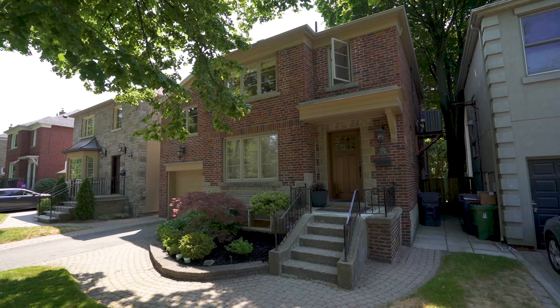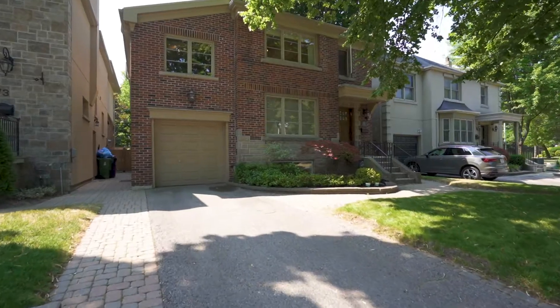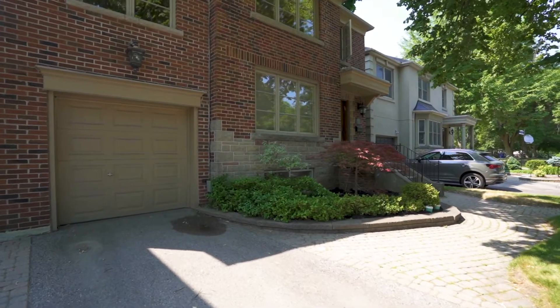Hey there, it's Jen Greenberg. Where do you find me today? On the sweetest five-bedroom Upper Forest Hill offering that's happened in ages, otherwise known as 75 Elm Ridge Drive.